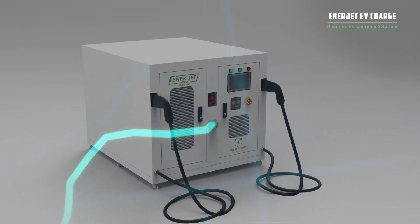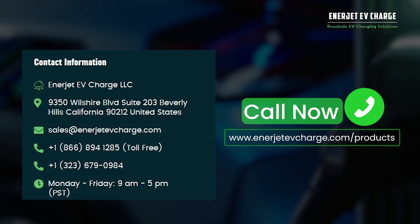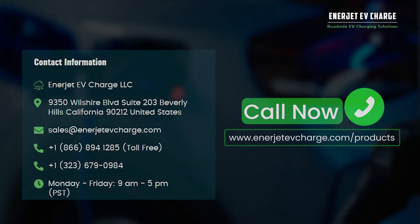Order our products today and join this profitable and in-demand market. Visit www.EnerJetEVCharge.com/products for more information and to purchase your Superfast DC Charger today.